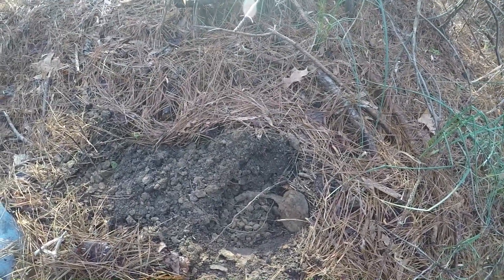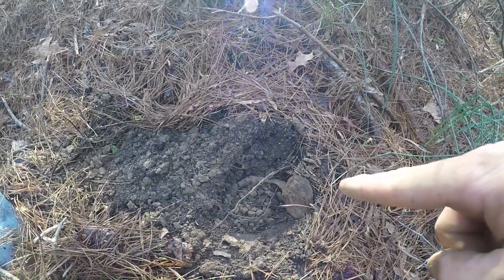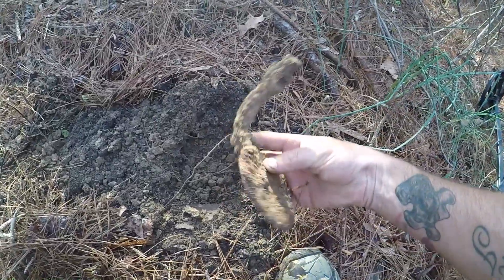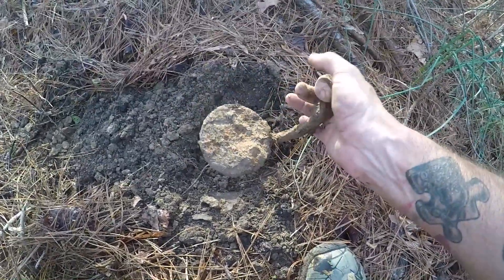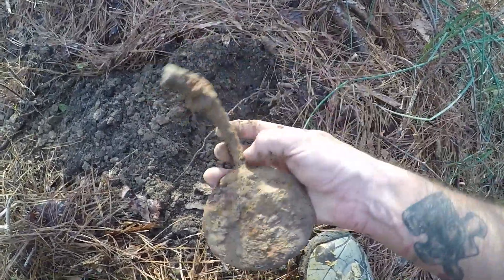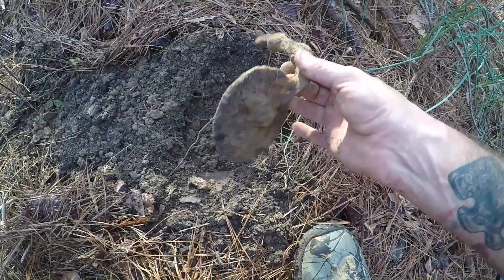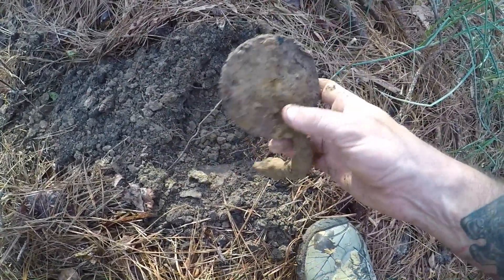I wasn't going to record this because I thought it was just another piece of iron — which it is — but it's a really cool piece. I'm about 90% certain this is a buggy step. This would have been fixed to the bottom of the buggy, down low past the wheels, and this is what they'd step on to get up into the buggy. The owners will definitely want this, so we'll pack it out, run it through electrolysis, coat it so it's preserved, and present it to them with all our documentation.